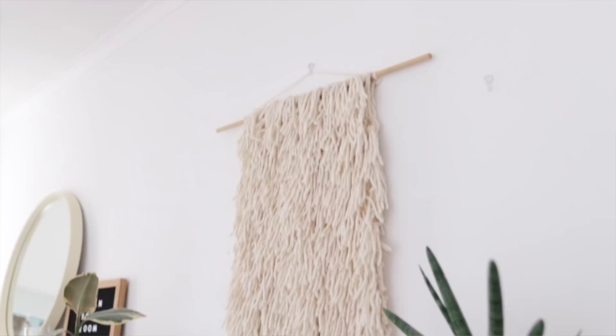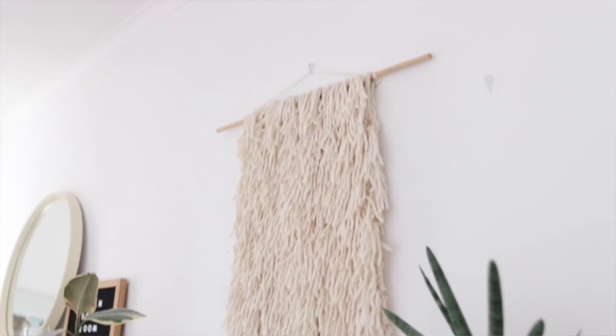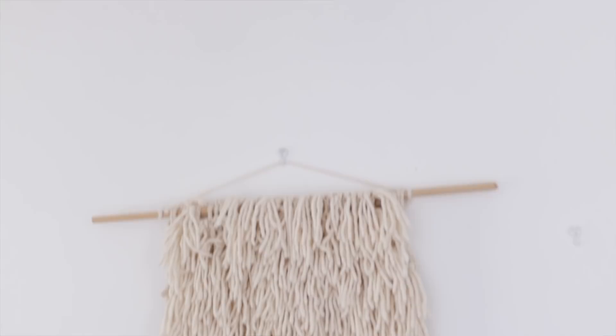This is how the wall hanging turned out and I have to admit I really like this. I love the texture and I like that it didn't cost me much money at all — just £2.49 plus a piece of dowel and string that I already had. This is a great way to try out this trend without spending loads of money. I think this was a win.